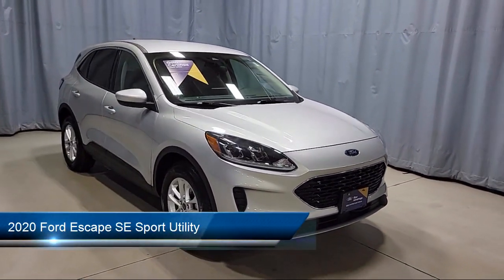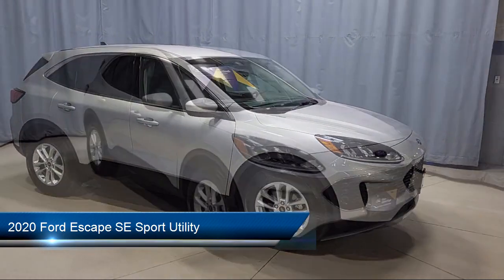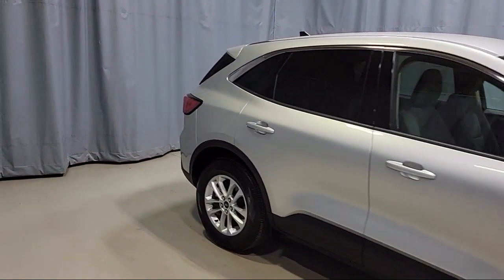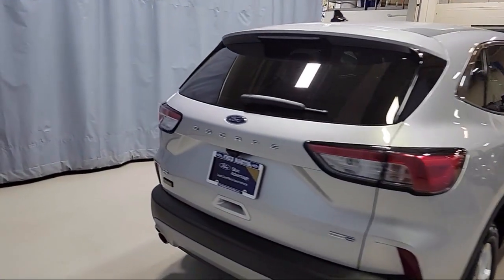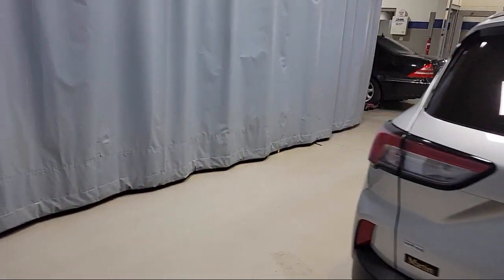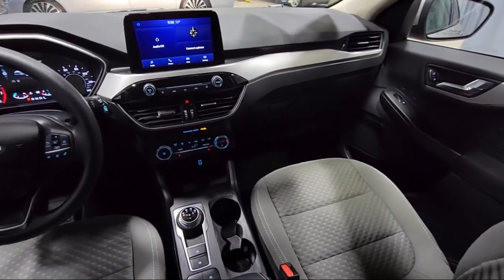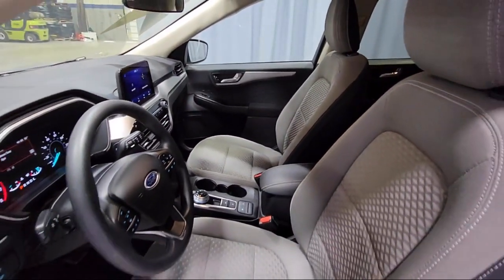It comes equipped with Ford Pass Connect, heated door mirrors, keyless entry, auto high beam headlamp control, heated unique cloth front bucket seats, Sirius XM Satellite Radio, heated front seats, rear view camera, emergency communication system, SYNC 3 911 assist, alloy wheels, and has less than 10,000 miles on the odometer.